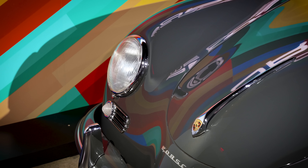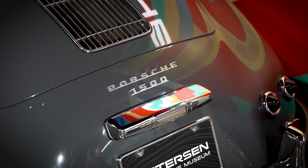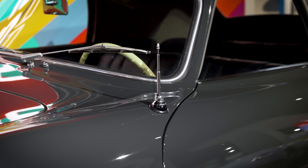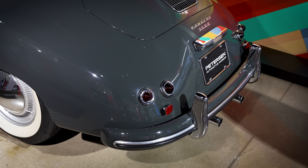This is a 1955 Porsche Continental — an early 356 imported to America. When Porsche first started importing cars to America, they all were called 356.